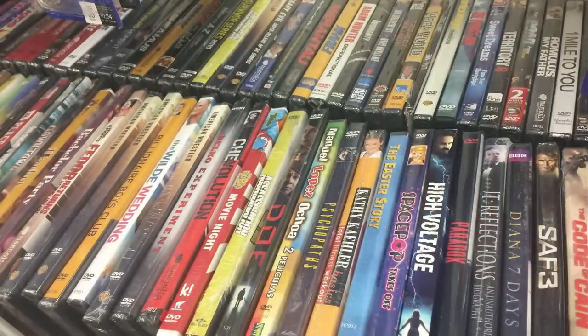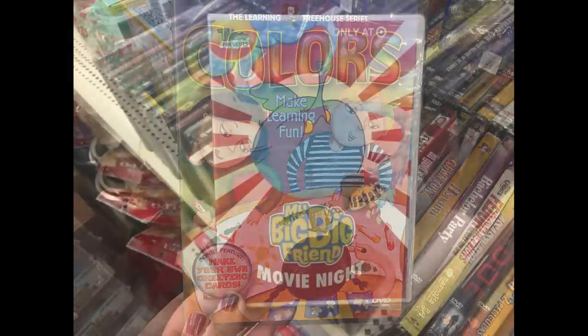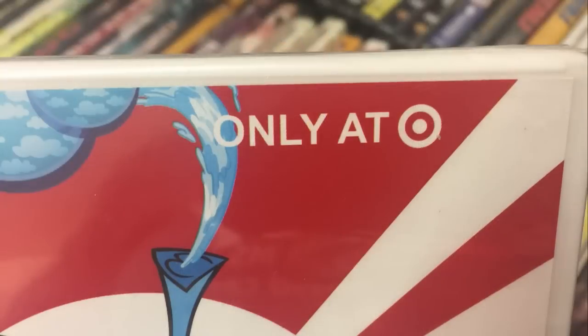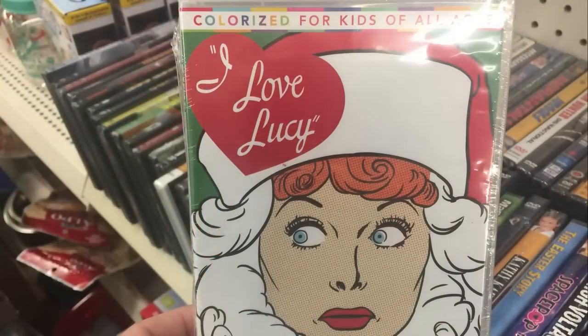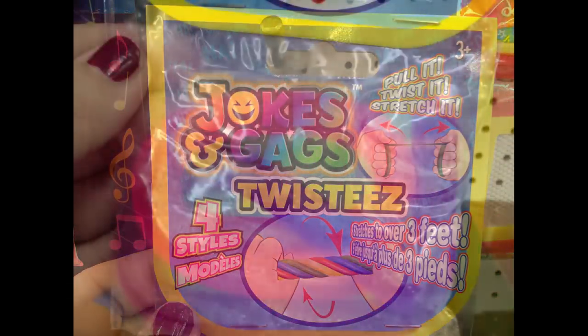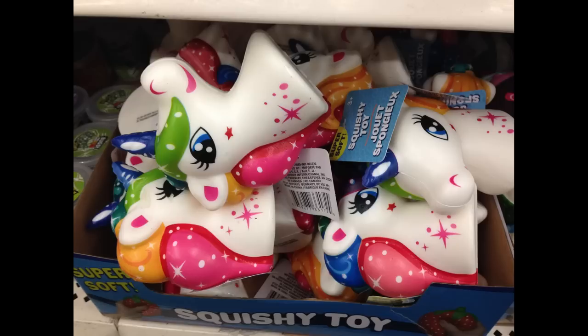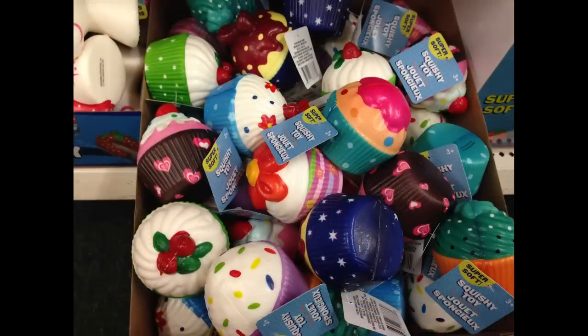Moving to toys, games, and entertainment — this week they had a whole bunch of movies, many seeming to come from Target with Target tags on the back. They also had jokes and gags twisties — a long rubbery rope you can stretch over three feet long — and some new squishy toys.